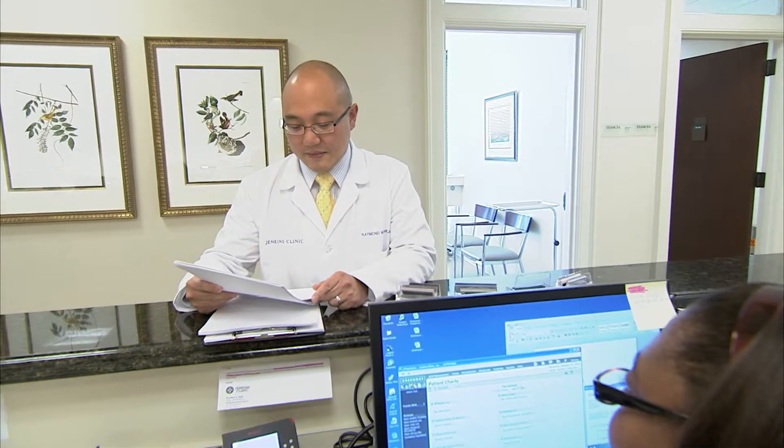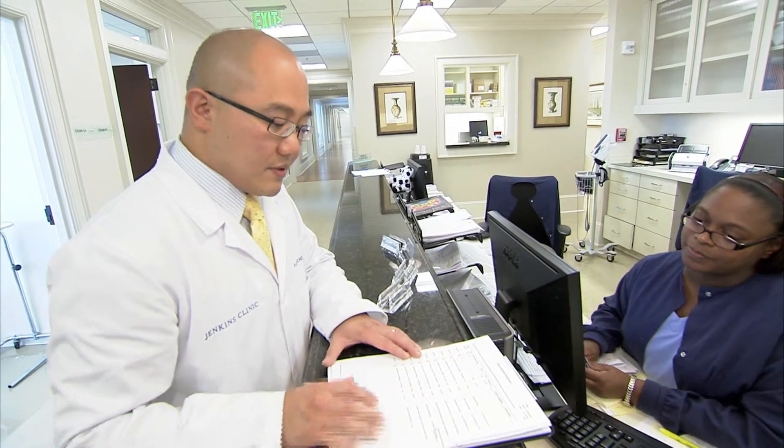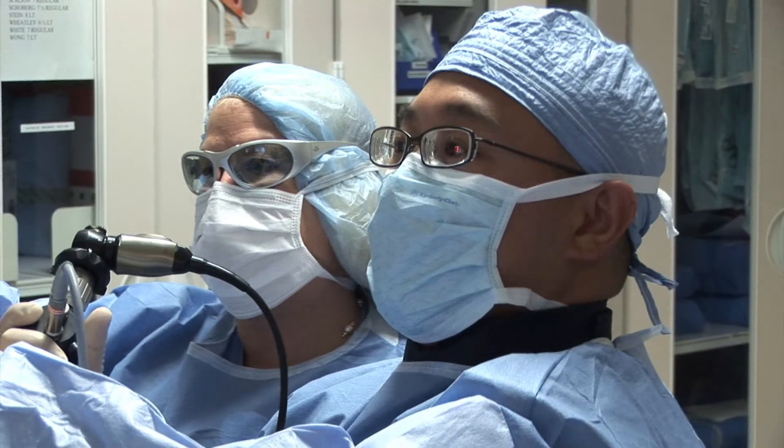While traditional surgery is often recommended to kidney cancer patients and that the entire kidney be removed, at Jenkins Clinic there are more choices available. Fortunately, Dr. Pack is a leading specialist in robotic laparoscopic surgery.